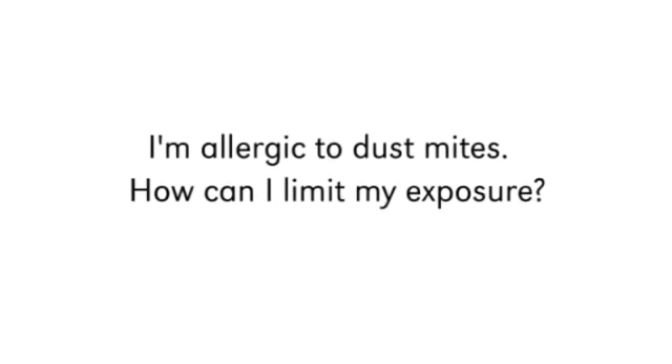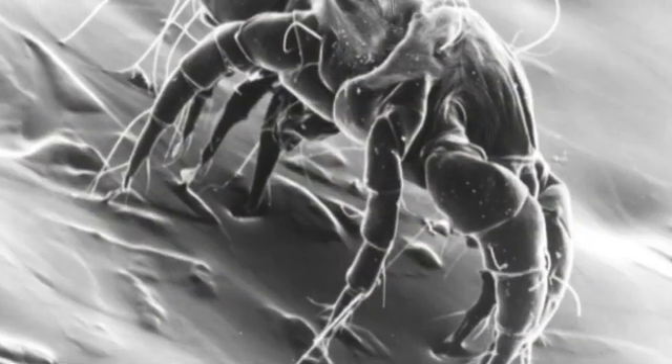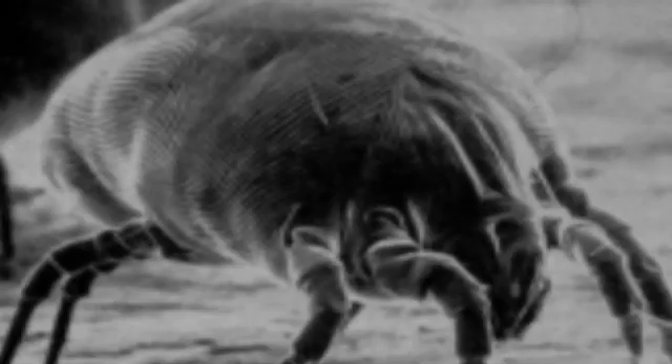I'm allergic to dust mites. How can I limit my exposure? Dust mites are little microscopic creatures that will live in your bedding, in upholstered furniture, carpets, stuffed animals, and curtains.